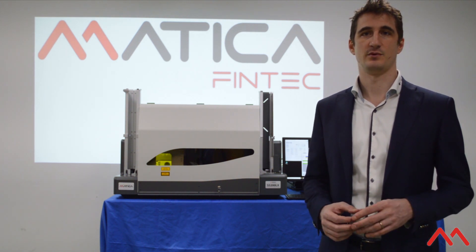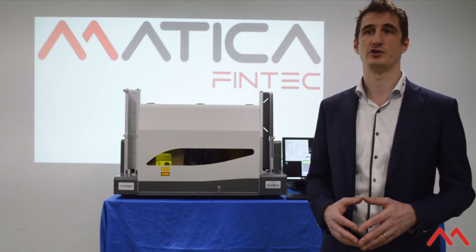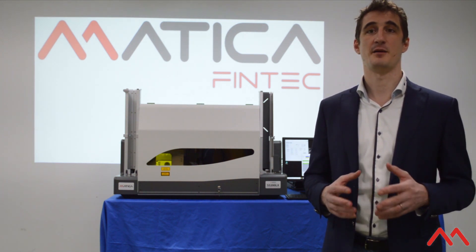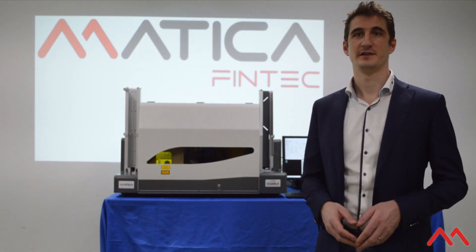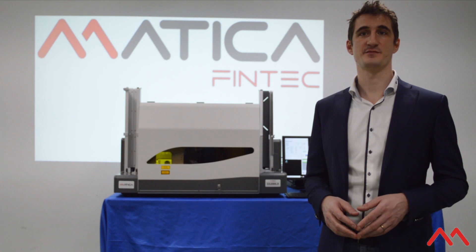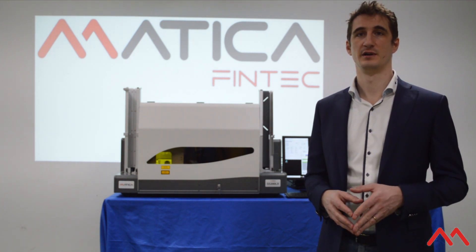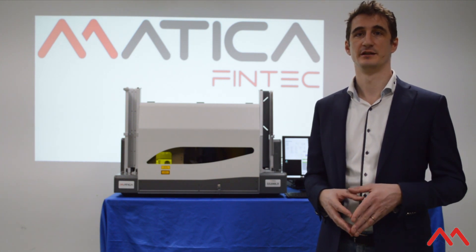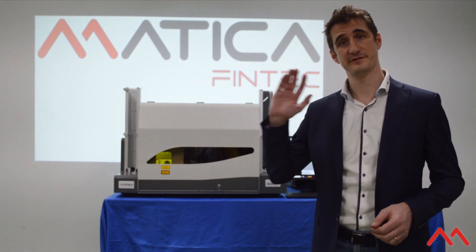Laser type, power, optic design, and data manipulation are only a few indications of what we can offer — and there are many, many more. For any request, we are here! Get in contact with our regional office by discovering the closest one from our website at maticafintech.com. Get ready for our next project together! Thanks for your attention — see you in the next video! Stay safe! Ciao!